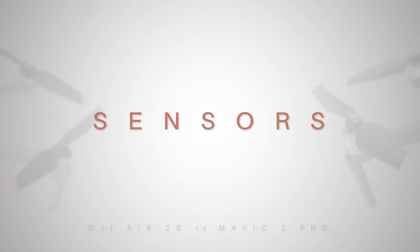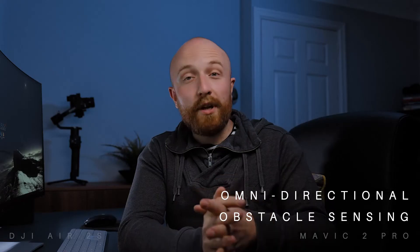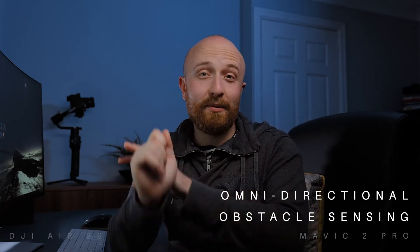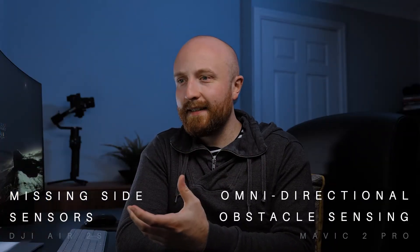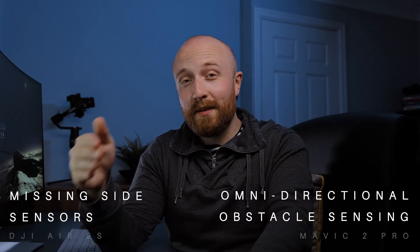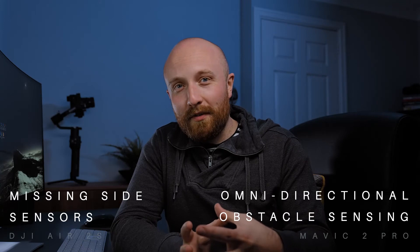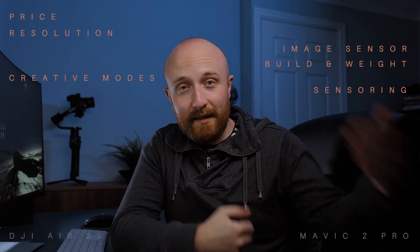Let's quickly run through the obstacle sensing systems on the drones. The Mavic 2 Pro has omnidirectional obstacle sensing, with sensors on the top, bottom, forwards, backwards, and sides. For a first-time drone flyer like me, that gives a lot of assurance. With the Air 2S it doesn't include side sensors, so you only have forwards, backwards, up and down. I'd rather have the assurance that most angles are covered because of my inexperience as a pilot.